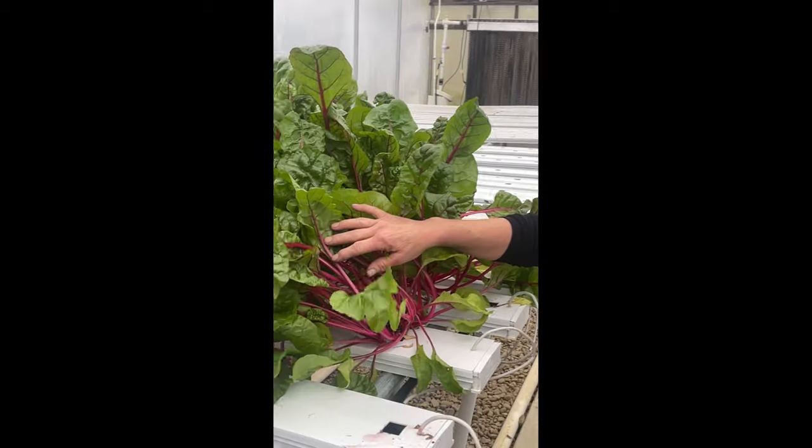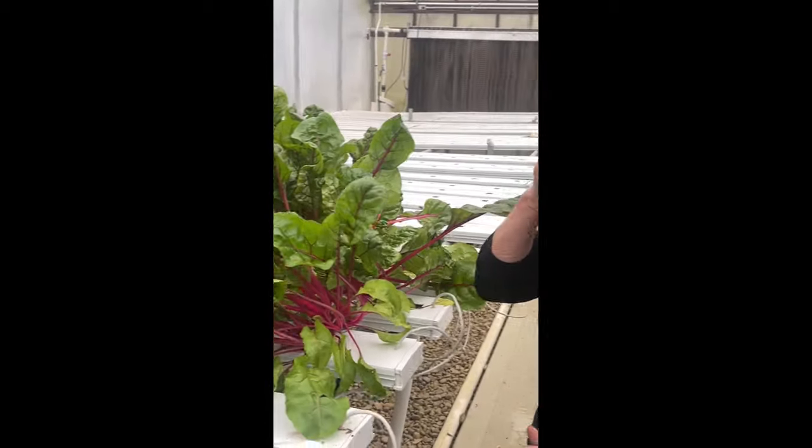Hey everyone, happy Wednesday. Doing some harvesting today. I'm harvesting my Swiss chard — the red Swiss chard, because red's my favorite color. It's going pretty good.